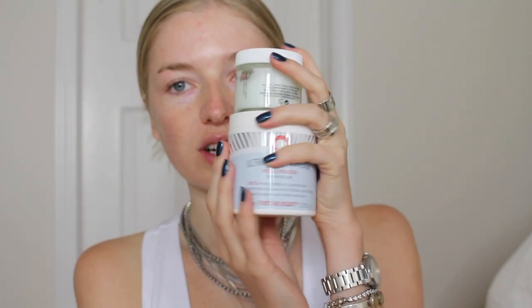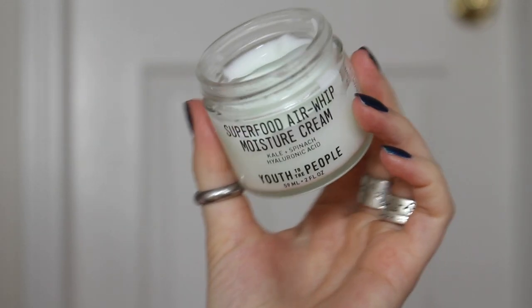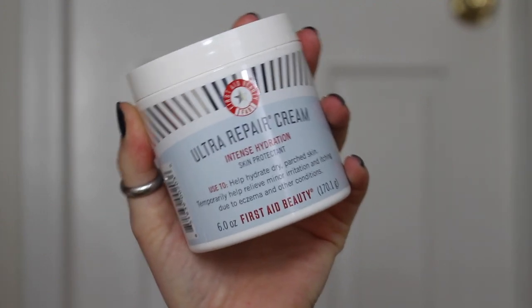The next product we're going to use is the Aurora Superfood Luminance — I'm just going to do one to two drops on my face. Oh my god, this is incredible! My go-to moisturizers are the Youth to the People Superfood Airwit Moisture Cream and the First Aid Beauty Ultra Repair Cream Intense Hydration. I like to just take a little of this because my nose area gets super dry. I love the way this Airwit feels on my skin.